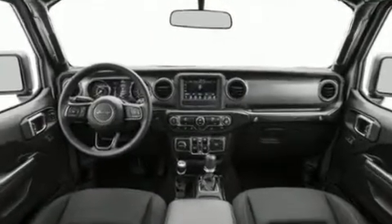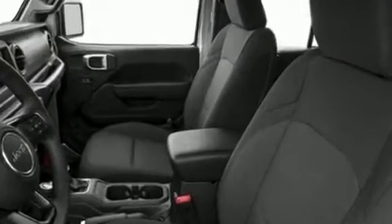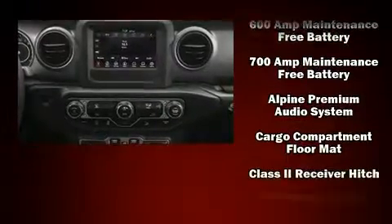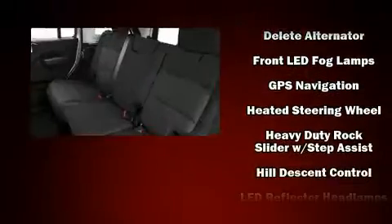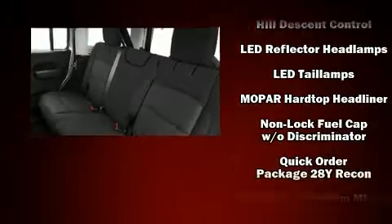Audio features include an AM/FM radio, steering wheel mounted audio controls, and nine speakers providing excellent sound throughout the cabin. Jeep also prioritized safety and security with features such as front and side impact airbags, traction control, brake assist, and a security system.